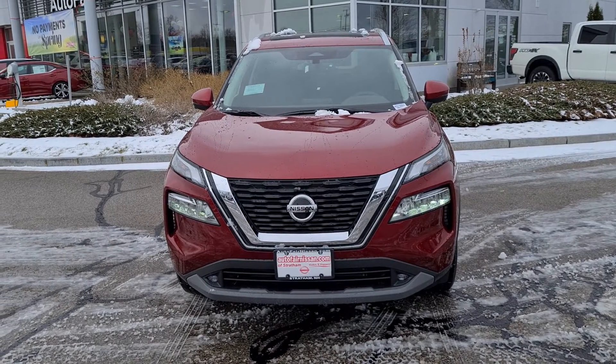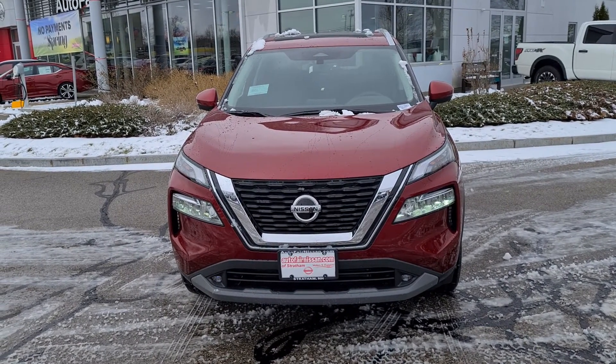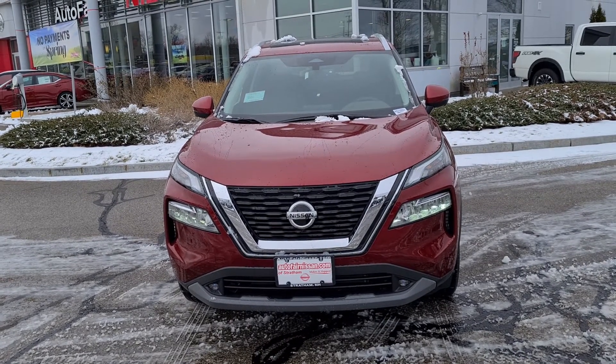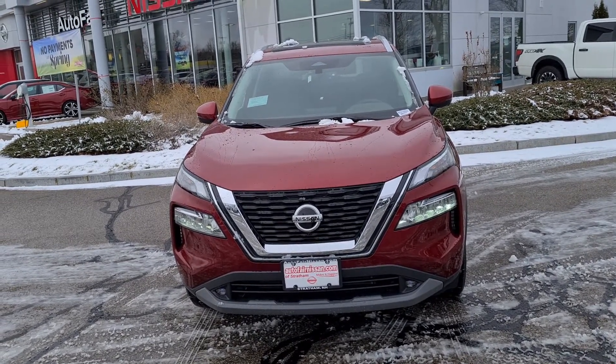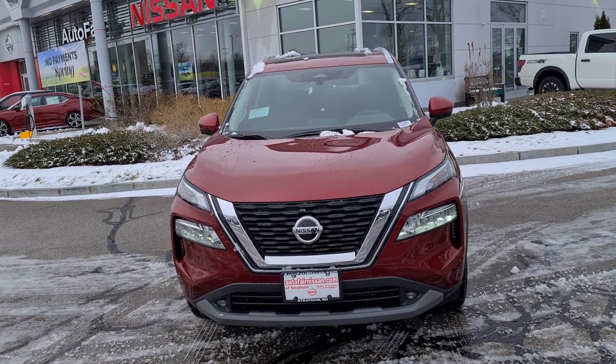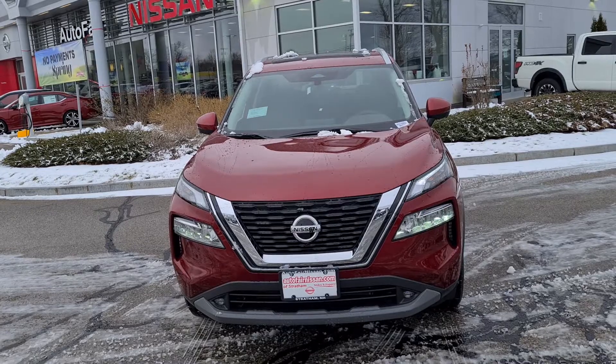Alright Kimberly, once again my name is Rob over here at AutoFair Nissan in Stratum, New Hampshire. If you'd like to take this beautiful car out for a test drive, please feel free to stop by here at 45 Portsmouth Ave. in Stratum, or you can call me directly at 603-580-4516.